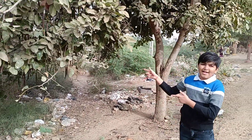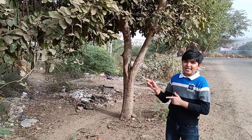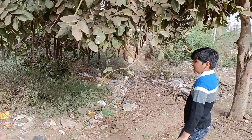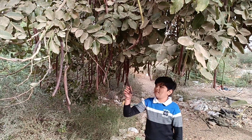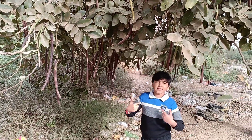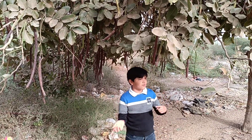Here is the first plant. Its scientific name is Cassia fistula and in Gujarati we call it Garmala. It has a fruit-like structure with fruits called pods. They come from the Fabaceae family. They are good for digestive cleaning and they have a yellow flower. So now let's go to the second plant.